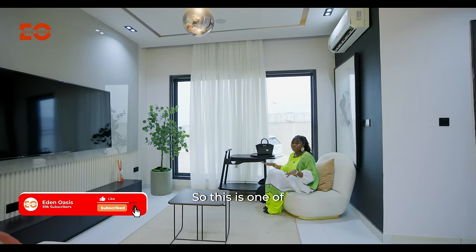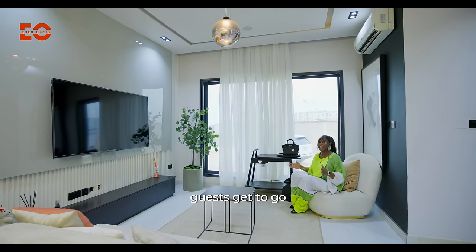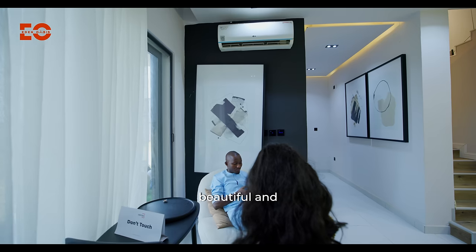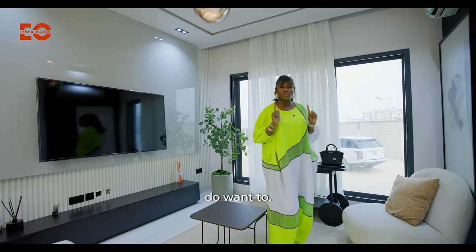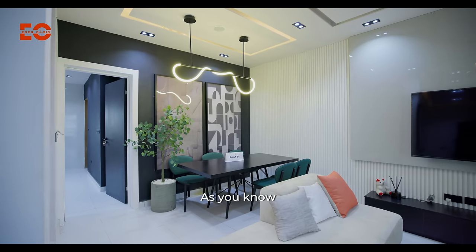So this is one of my living rooms — I have two, by the way. My special guests get to go upstairs. This space is beautiful and spacious. I love the easy access to my kitchen and I can also walk out if I want to. And I have a dining area here for myself and my family. As you know, I'm now a mom.